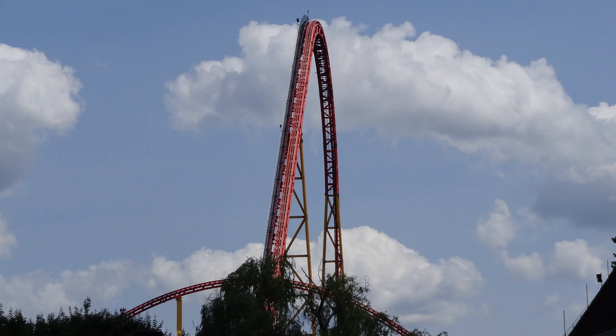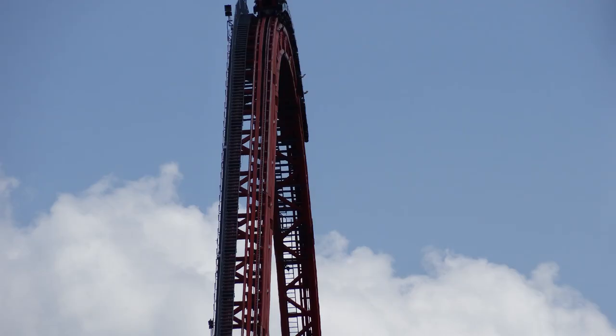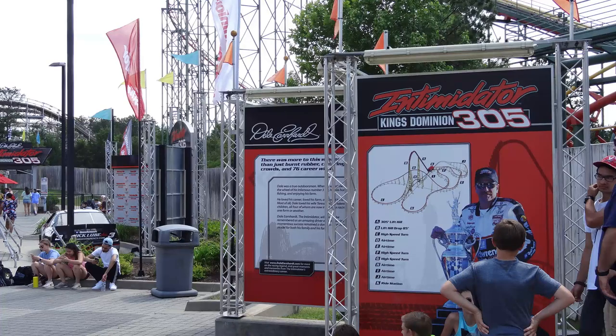Where to start with this ride? Intimidator 305 at Kings Dominion opened in 2010 at a cost of $25 million, and it was manufactured by the renowned Swiss roller coaster manufacturer Intamin. This thing is a monster. It is 305 feet tall, has a 300-foot drop, a top speed of 90 miles per hour. The first drop is angled at 85 degrees, and it features a cable lift hill like a lot of Intamin coasters. The length of this ride is 5,100 feet.